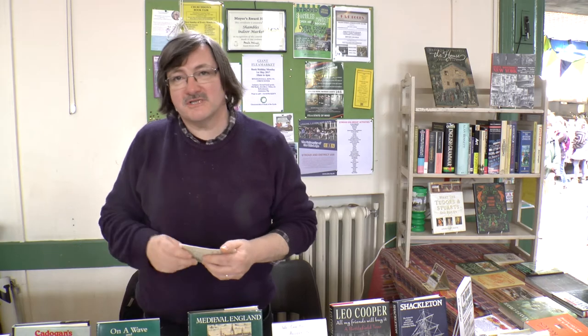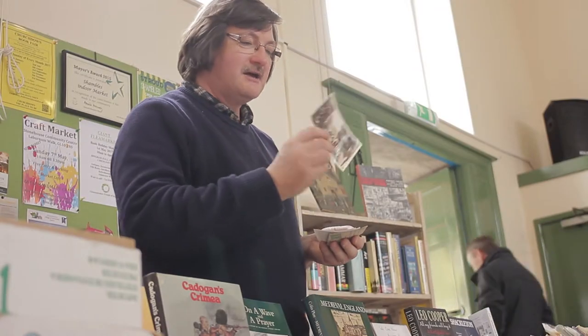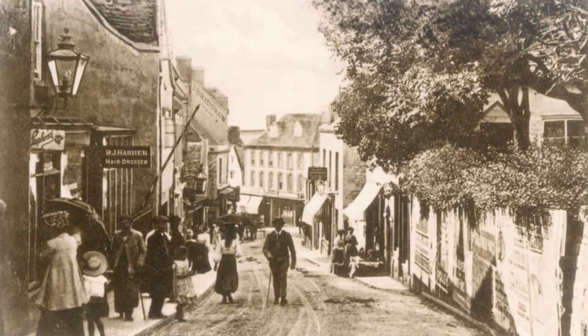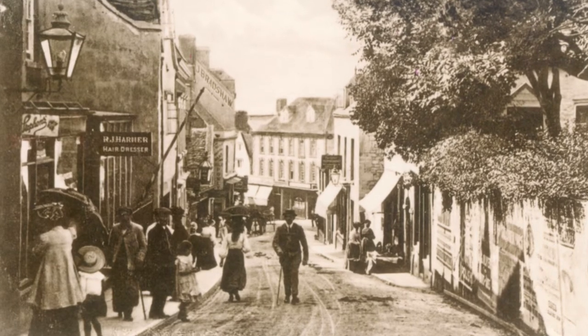All those books in the centre aisle are new books that have been published recently either by the Local History Society or Amberly Publishing, and a lot of them use old postcards such as this one — this is of Nelson Street where our shop is. This was before the co-op building that we're in at the moment was built, so you can see the difference in what it was and what it is today.